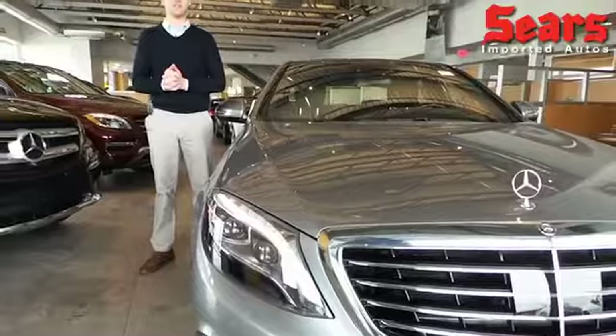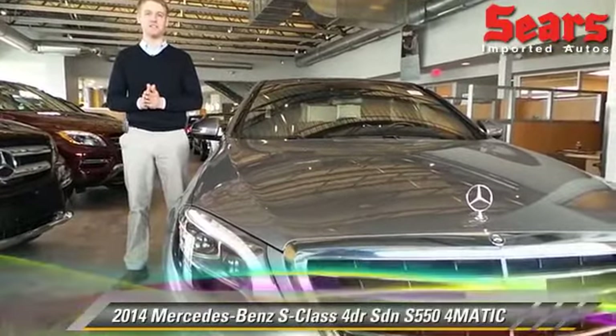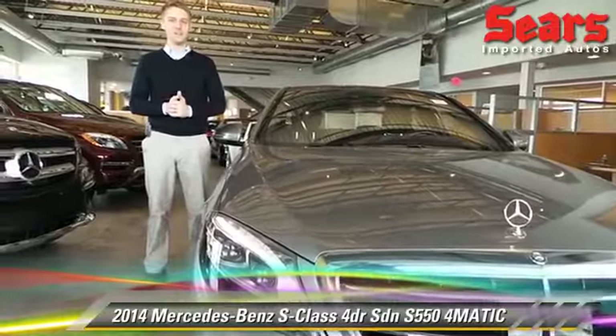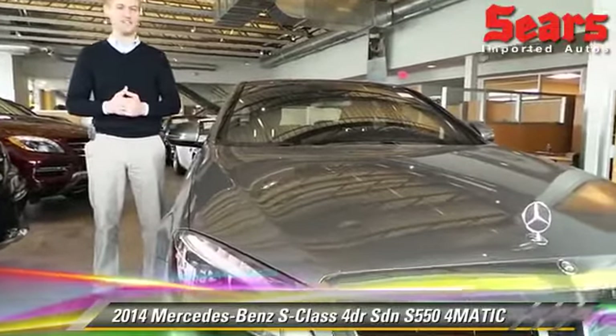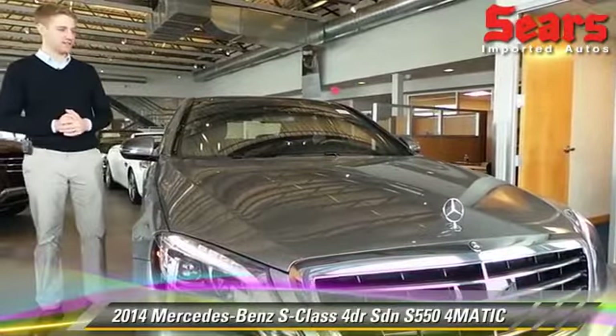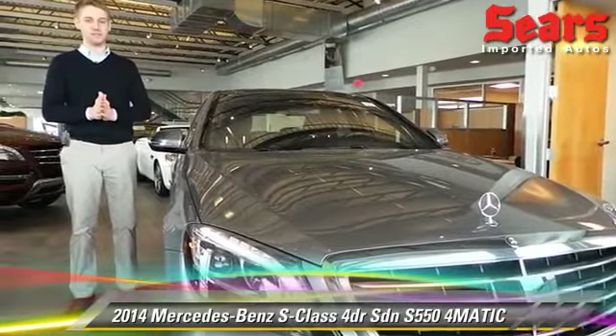Hello again, this is Justin at Sears Imported Autos in Minnetonka, Minnesota. Today I'm going to talk a little bit about this particular beast. It's a 2014 S550. It comes in 4MATIC, so of course you've got the great all-wheel drive system.